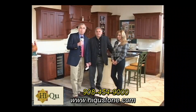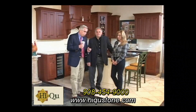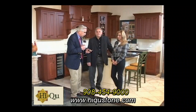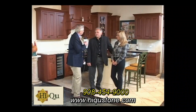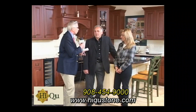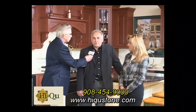When you're thinking about your home and making it look beautiful, you want to think about Hi-Q Kitchen and Tile Design Center right here in Fillsburg. I'm here with Joe Caposa and Kathy. Tell us where you're located because it's really easy to get to. 224 Stockton Street in Fillsburg, New Jersey.